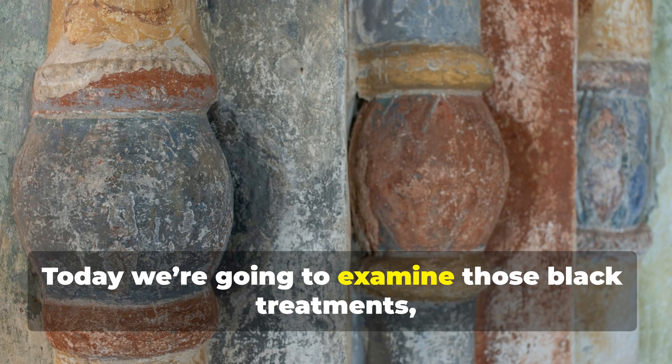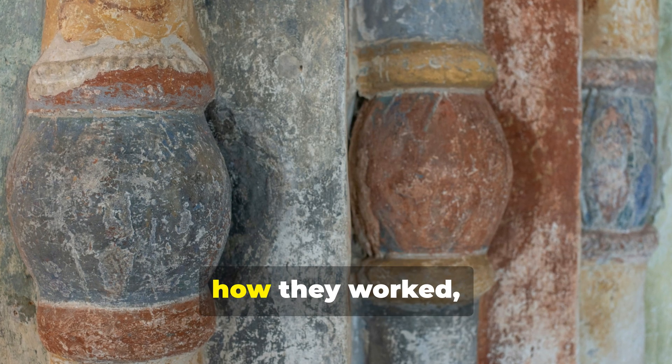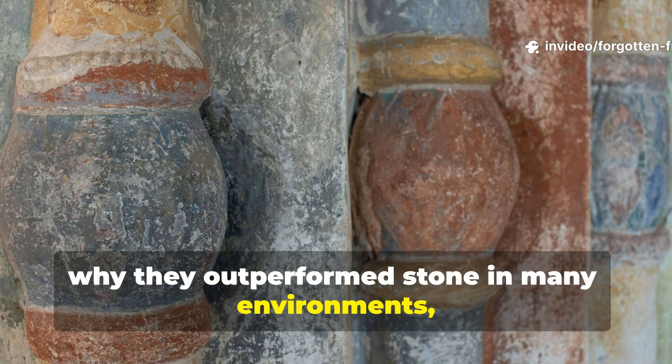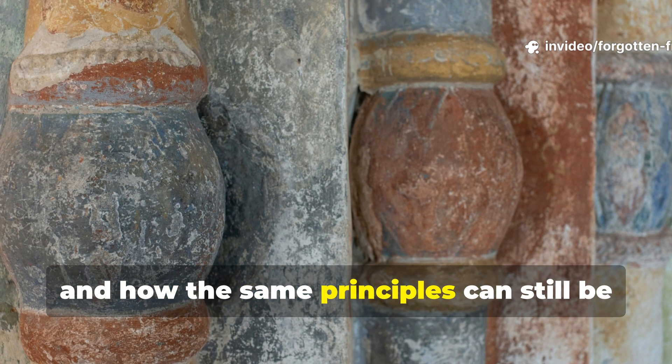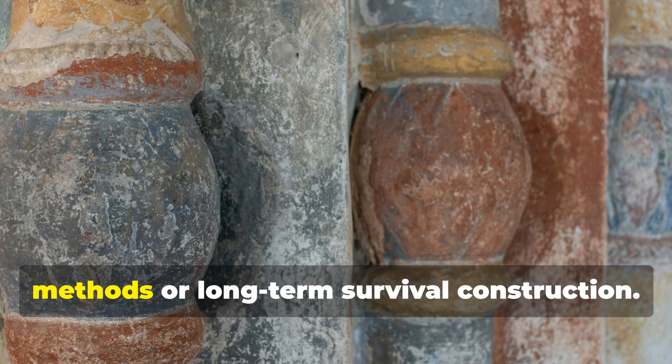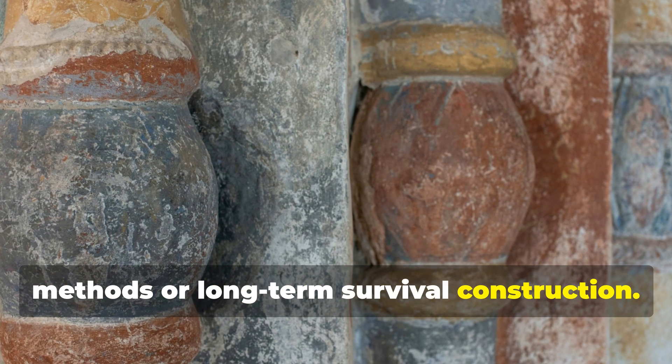Today, we are going to examine those black treatments, how they worked, why they outperform stone in many environments, and how the same principles can still be applied by anyone serious about historical methods or long-term survival construction.